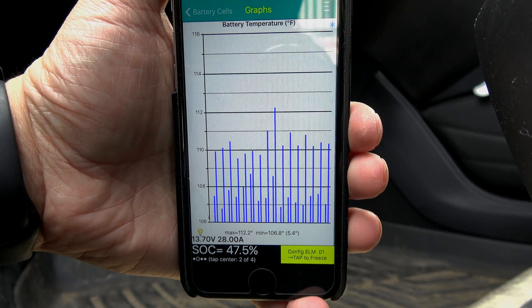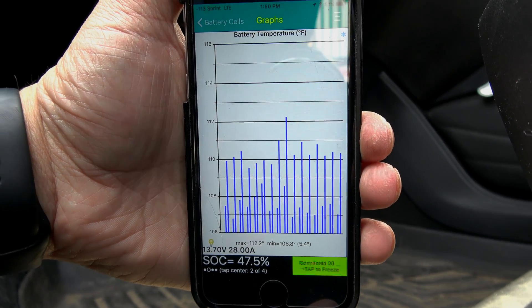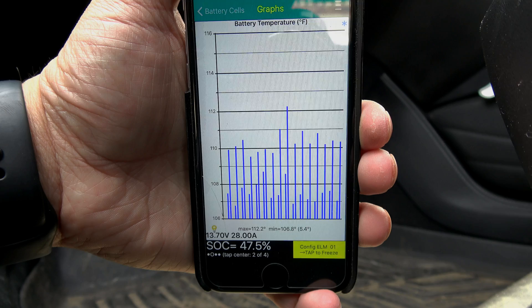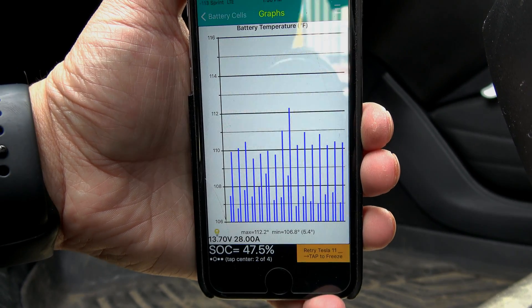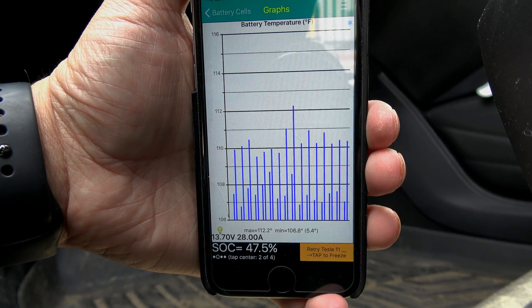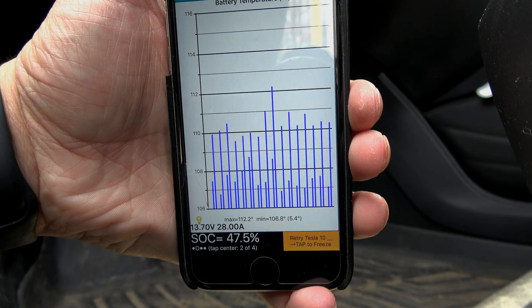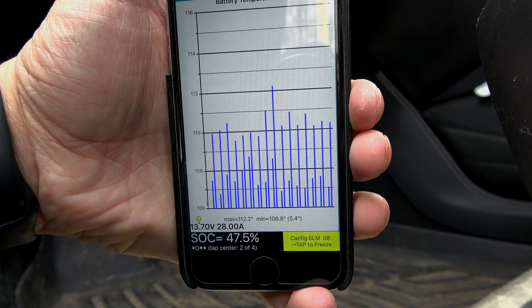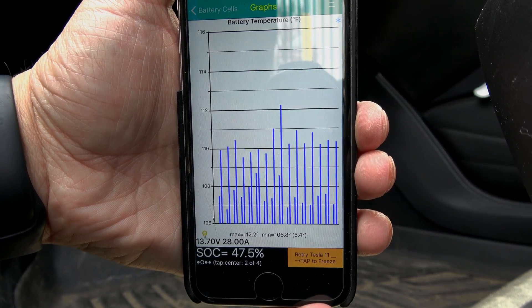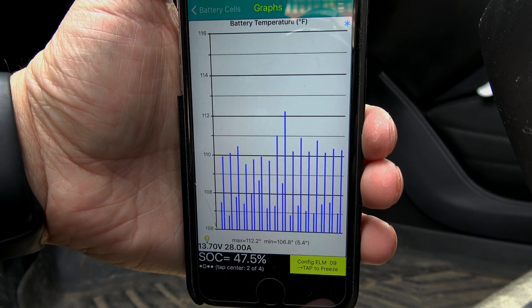As I mentioned in the previous video, 113 degrees Fahrenheit is generally the top end for charging a lithium battery — above that you get accelerated degradation. However, I didn't get to hit that high before because the overall charge taper kicked in. We're still holding at 94 kilowatt and 112.2 degrees Fahrenheit.